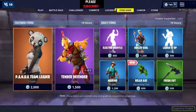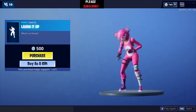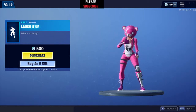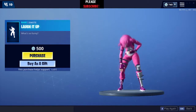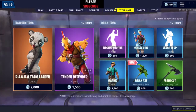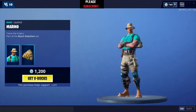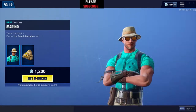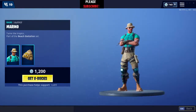Laugh It Up — personally I don't like the laughing sound of this emote. The mood is good but the sound, sometimes I don't understand why it is laughing. The Marino skin is not bad, not that good either. If you're a fan you can go for it — overall not too good, not too bad, for 1200 V-Bucks it's okay.